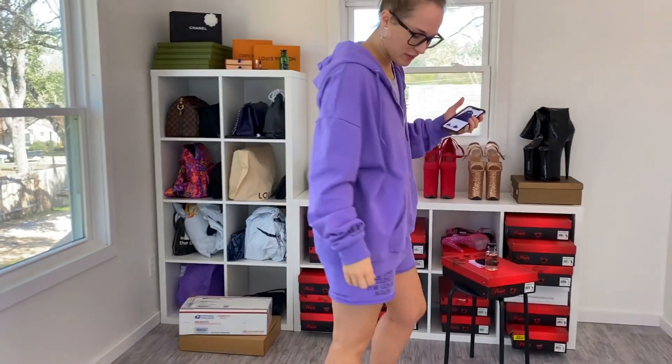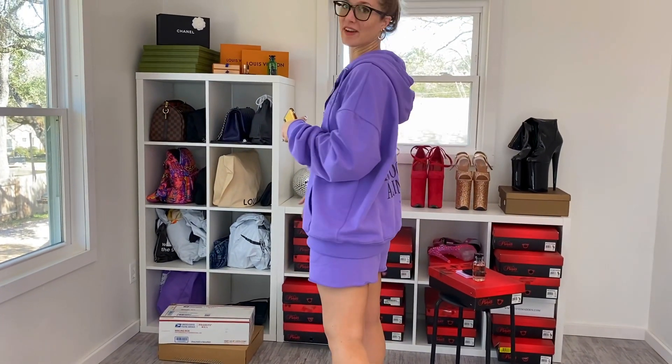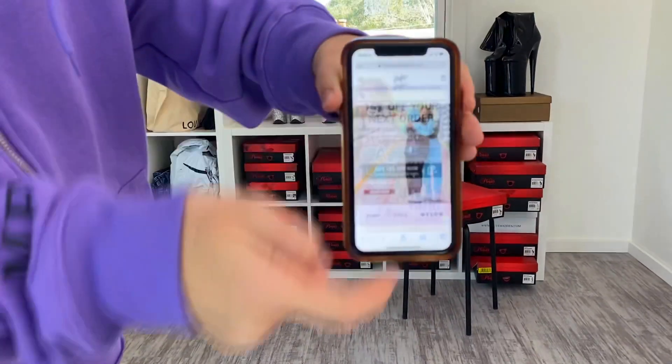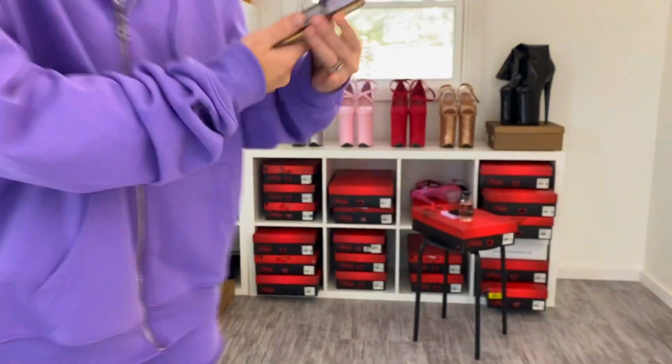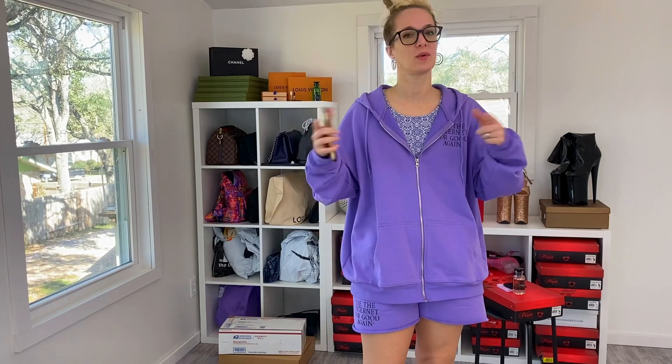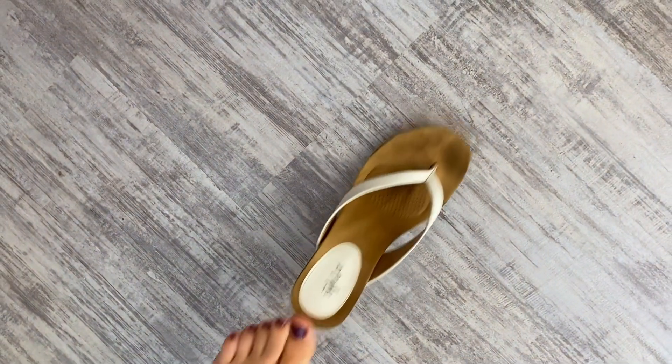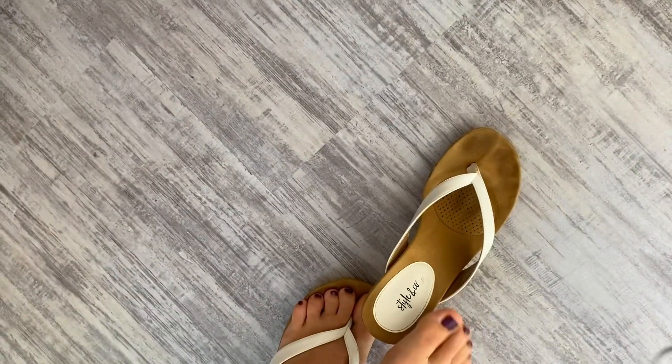I'm wearing this beautiful sweat set from Mayfair Group — I have the website right here. I will link all of that information in the description, so make sure you check that out if you're interested. I don't know if it's sold out, but they do have similar sweat sets. My shoes are from Macy's — I know these were popular for a lot of you guys, and I don't wear them very often, but I'm inside the house right now.